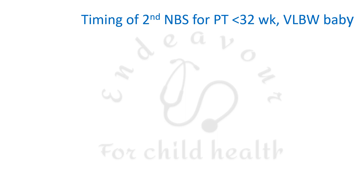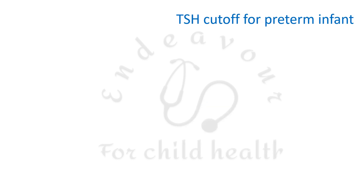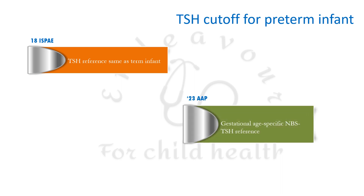A second newborn screening is required for preterm infants less than 32 weeks gestational age or very low birth weight babies, performed at 2 to 4 weeks of age. If the second screening is done before 36 weeks post-menstrual age, it should be repeated four weeks later or at 36 weeks post-menstrual age, whichever is earlier — meaning these infants may require screening three times. AAP also recommends gestational age-specific TSH reference ranges for preterm infants, unlike the previous practice of using term infant ranges.